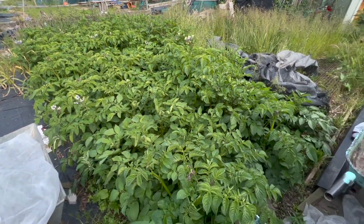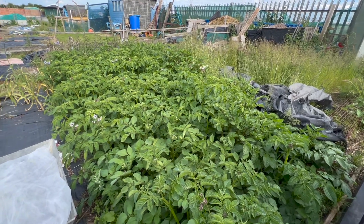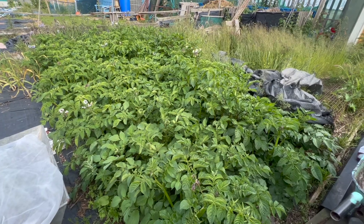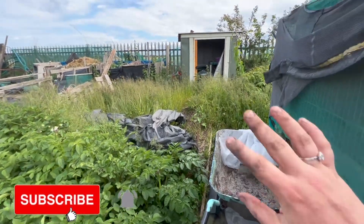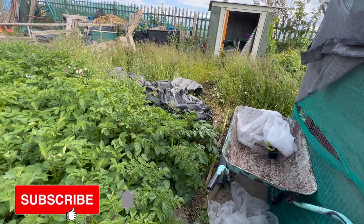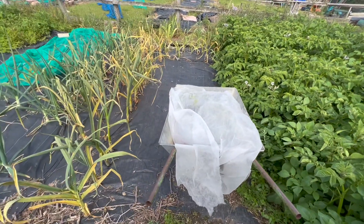The potatoes are looking fantastic — I think this was the first lot I put in and they just look amazing. I love all the different colour flowers that you get on potatoes. I do need to weed this part of the allotment quite majorly. I'm going to get a strimmer and just come in and strim it all, because it's getting a little bit out of hand.